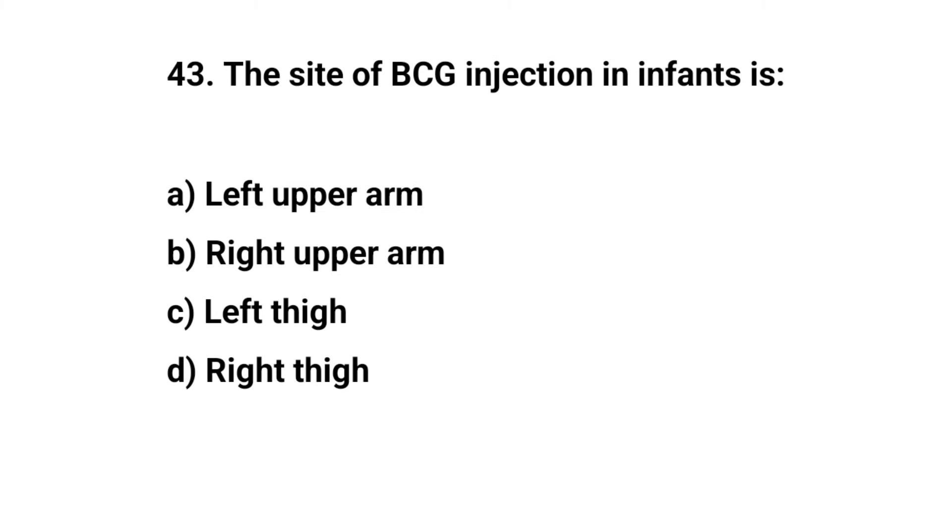Question number forty-three. The site of BCG injection in infants is — the right answer is A: left upper arm.